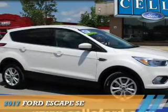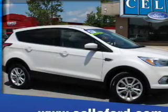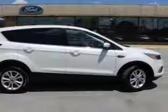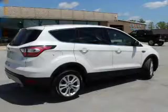Presenting the 2017 Ford Escape. It's powered by front wheel drive, a 2-liter, 4-cylinder engine, and a 6-speed automatic transmission.